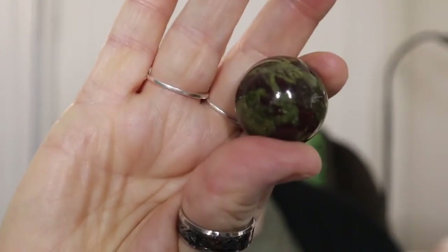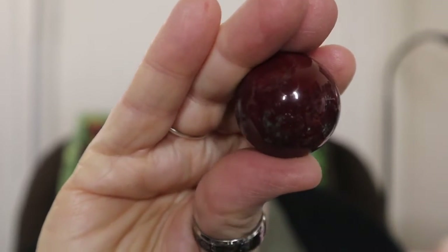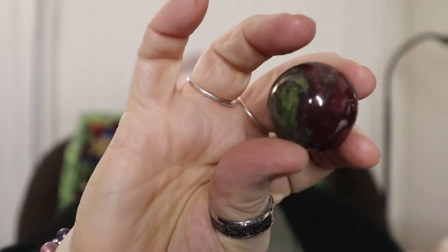But you also did something a little bit more. You included two Dragon's Blood Spheres — here is the first one, and here is the second. It has that beautiful deep maroon red that I like, along with the beautiful green tone. So whichever one of you friends sent that to me, thank you so much. It was just a really nice gift.